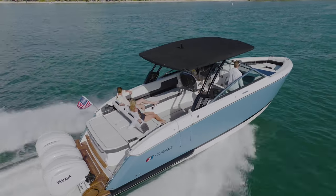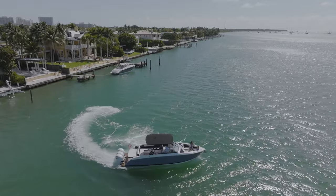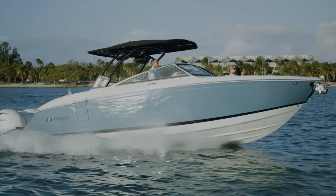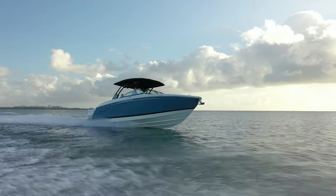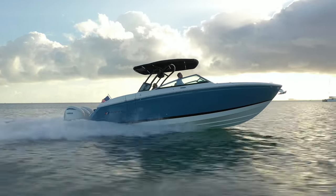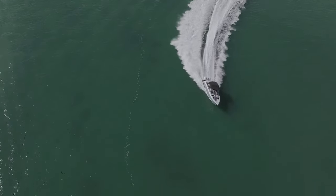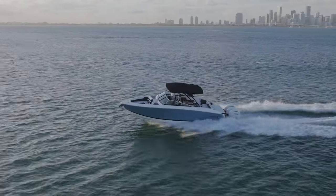The Cobalt R33 outboard performs as beautifully as it looks and provides a truly exhilarating experience. Leaving nothing on the table to build something worthy of the classics that came before it, this outboard is Cobalt's first-of-its-kind three-engine drive system with triple 300s offering a maximum combined 900 horsepower. The R33 outboard will effortlessly produce top speeds of 62 to 63 miles per hour. Combined with the versatility and maneuverability of the outboard motor, this boat brings it all together like never before.